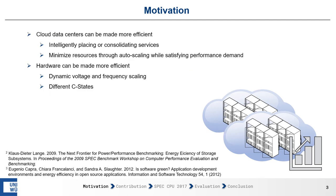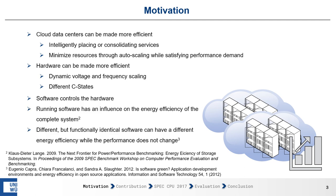Data centers can be made more efficient by intelligently replacing or consolidating services, minimizing resources through techniques like autoscaling while satisfying performance demands. The hardware can also be made more efficient through techniques like dynamic voltage and frequency scaling or different C-states. But in the end, it's the software that controls the hardware — it determines what should be executed and how. So the running software has an influence on the energy efficiency of the complete system, i.e., the hardware and software combined.